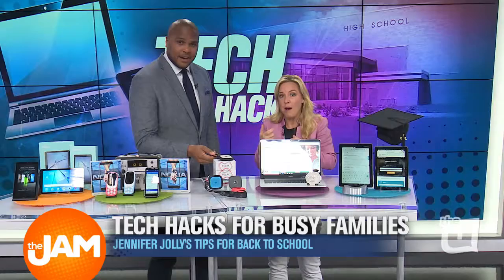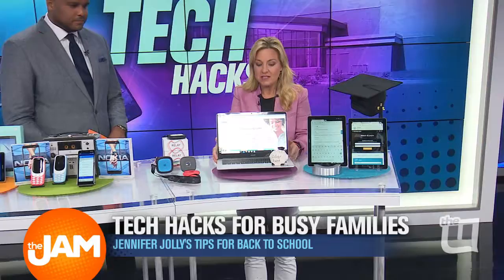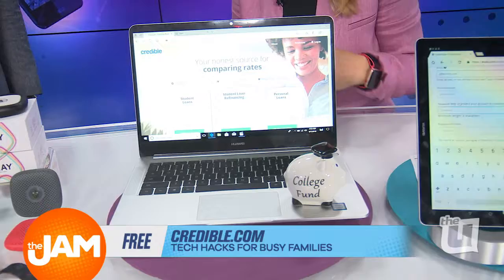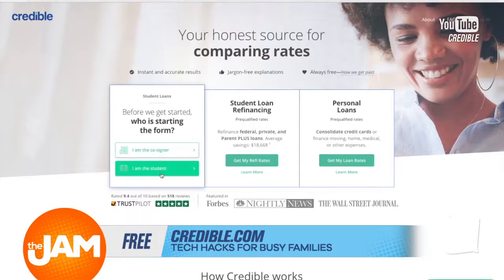Student loan costs are another huge stressor right now. Back to school often means college loans. I found a site called Credible.com — it's a comparison site very similar to Expedia but for private student loans. People are saving thousands of dollars. It's a great way to supplement your federal student loan and pay off those loans faster. $1.5 trillion is what we owe in the United States, with more than 44.2 million Americans owing big time. So it's a huge lifesaver.